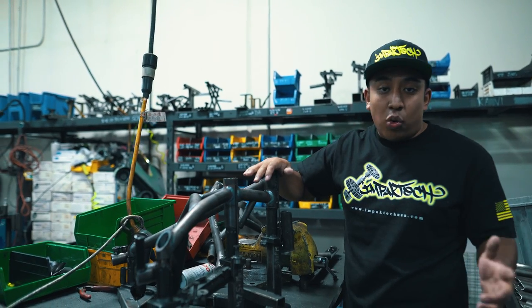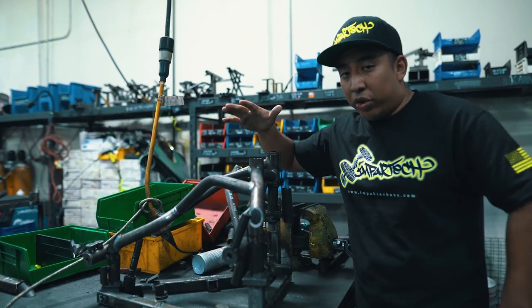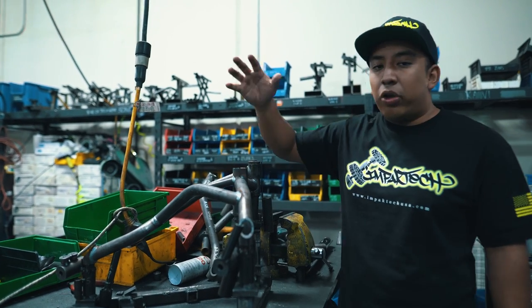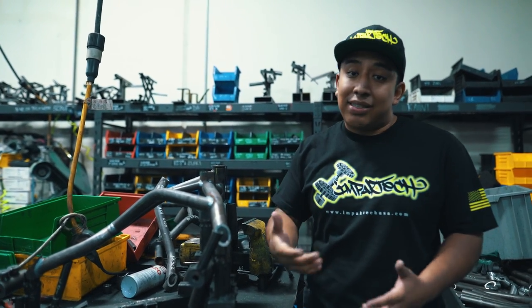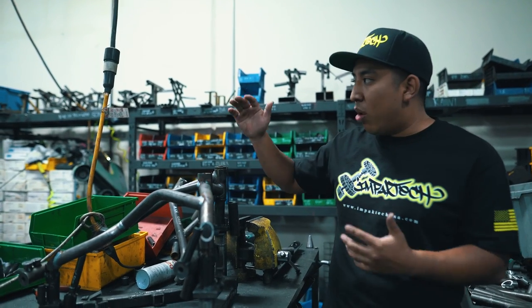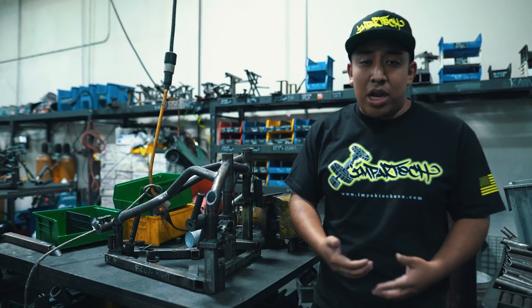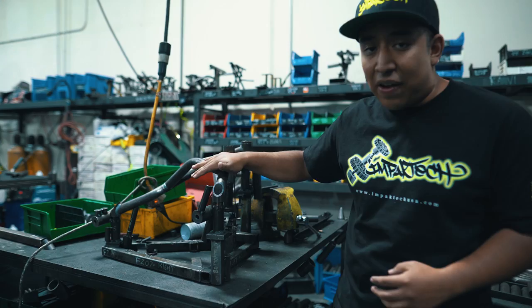This cage has about 10 individual welds just on the top side. Once the welder is done with the top side, he'll flip the crash cage over and weld the backside, which takes the same amount of time. As you can see, this process is very time-consuming compared to our robotic welding arm. But a lot of the crash cages we have yet to program on the robot are still going to be done in this fashion.